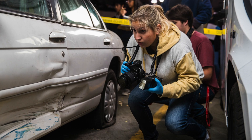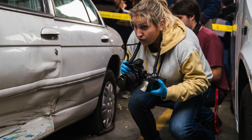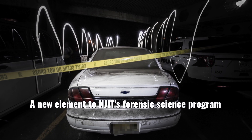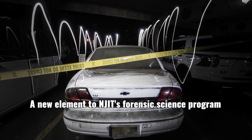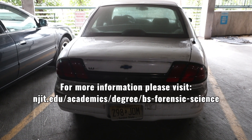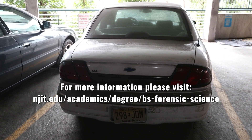As a forensic science major, I'm planning on going into the most typical field that there is — a criminal investigator or a CSI.